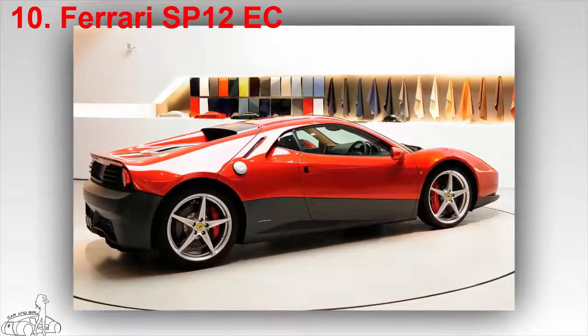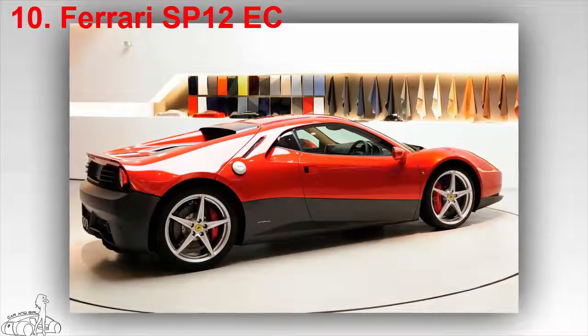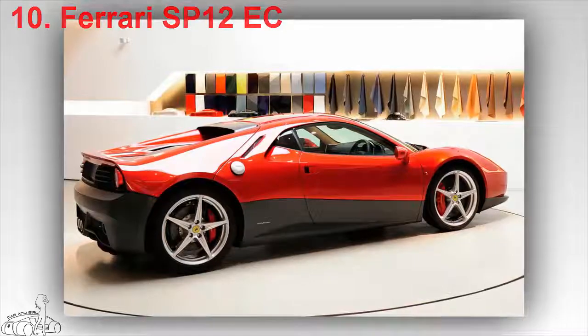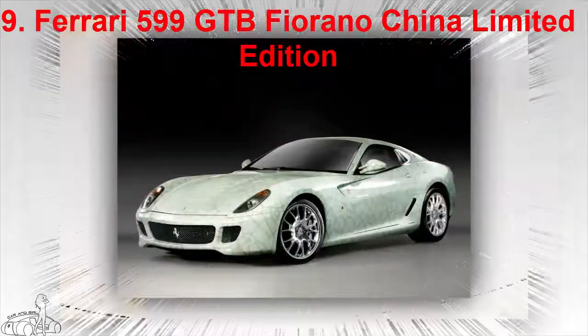Pininfarina and Ferrari upgraded some exterior details such as the lower body, red-black tint, and fixed rear wing. The entire chassis, engine, and other details are taken from the 458 Italia.